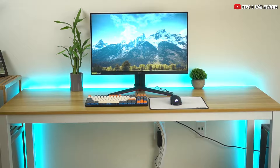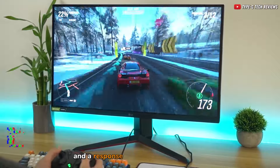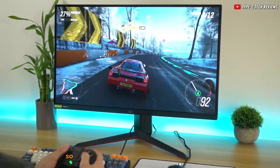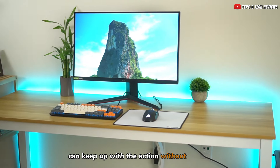When it comes to performance, this monitor is amazing. It's got a super-fast refresh rate of 165Hz and a response time of just 1ms, making it perfect for quick-paced games. So if you're into games like League of Legends, Counter-Strike, or Valorant, this monitor can keep up with the action without any lag.